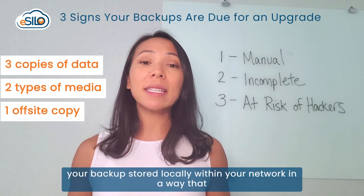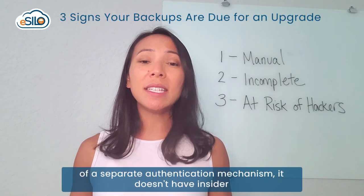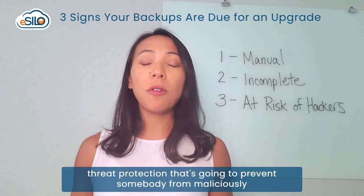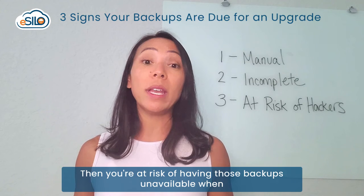That last point is really important. If you have your backups stored locally within your network in a way that is accessible to hackers — because it doesn't have the protections of a separate authentication mechanism or insider threat protection to prevent someone from maliciously deleting those backups — then you're at risk of having those backups unavailable when you need them.